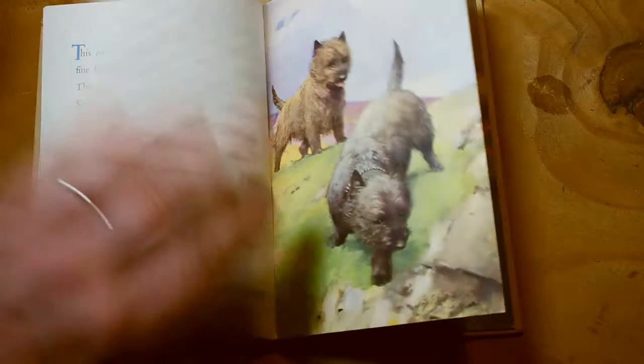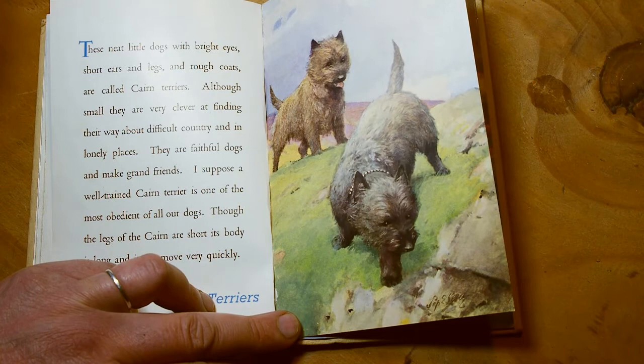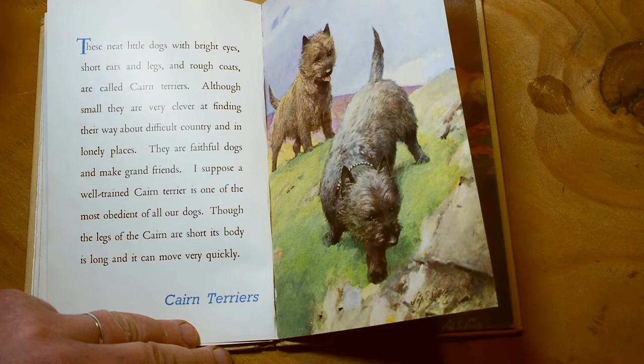These neat little dogs with bright eyes, short ears and legs, and rough coats are called cairn terriers. Although small, they are very clever at finding their way about difficult country and in lonely places. They are faithful dogs and make grand friends. I suppose a well-trained cairn terrier is one of the most obedient of all our dogs. Although the legs of the cairn are short, its body is long and it can move quickly.